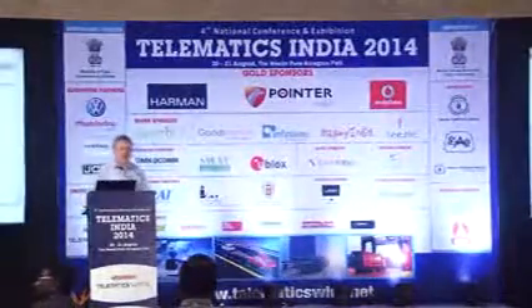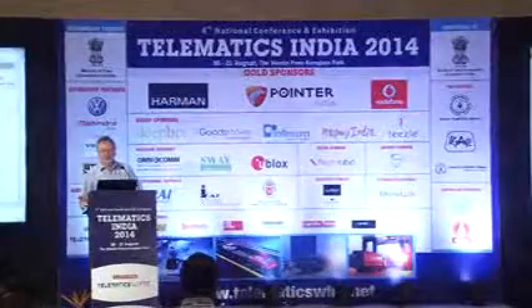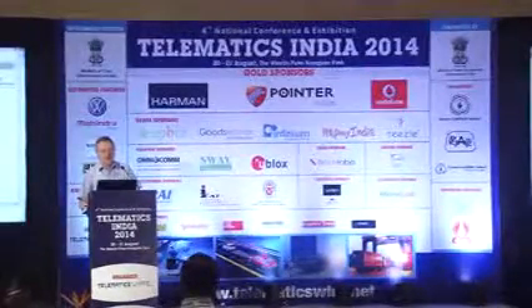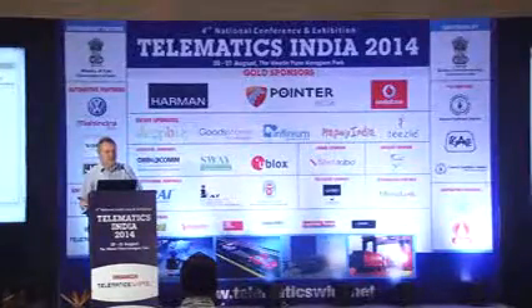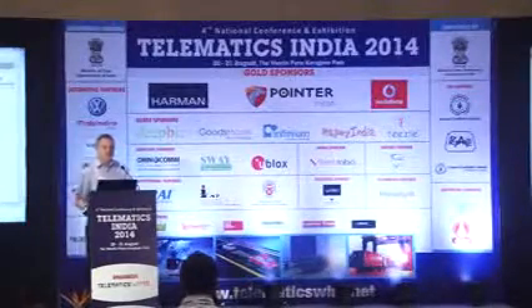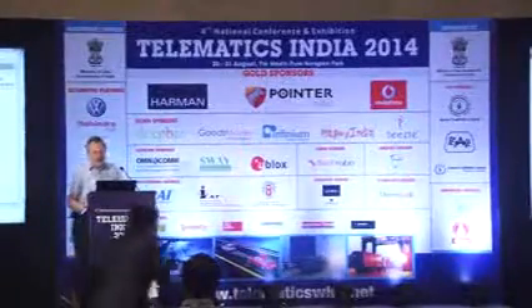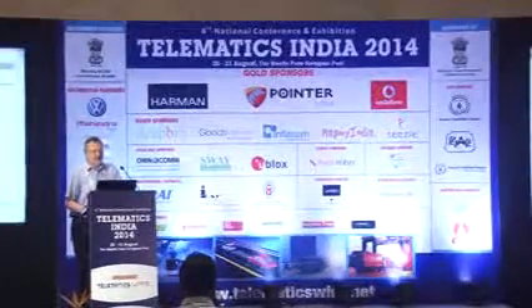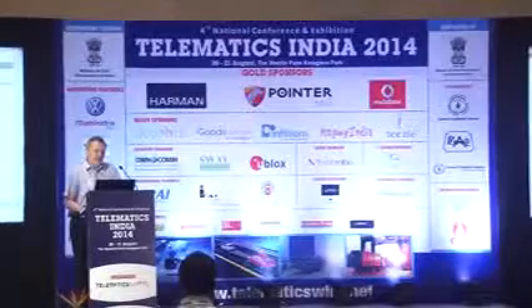Good afternoon, ladies and gentlemen. Thank you for the opportunity to present our solution, which was tested in the past two and a half years here in India. Our company, Technoton Sensors, is an Indian company. We represent the Russian-Belorussian joint venture Technoton, which is located in Minsk, and they have been in the field of manufacturing fuel level sensors and fuel flow meters for the past 14 years.